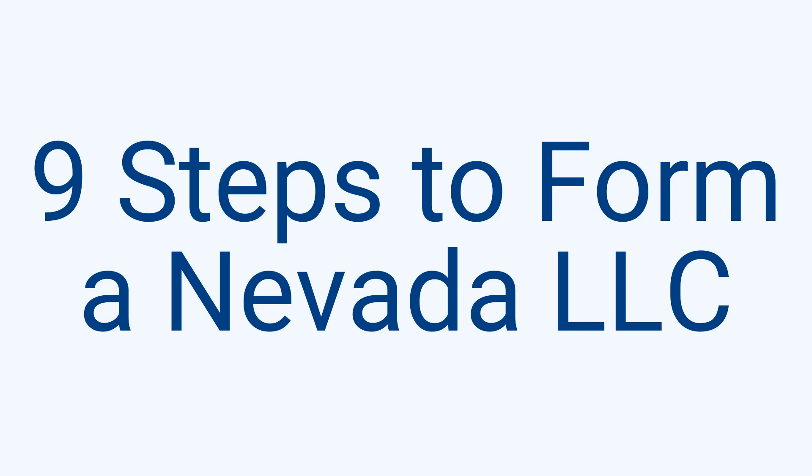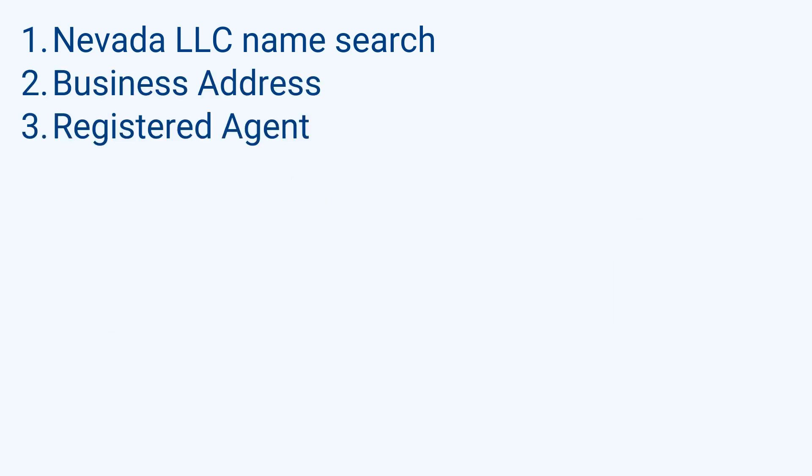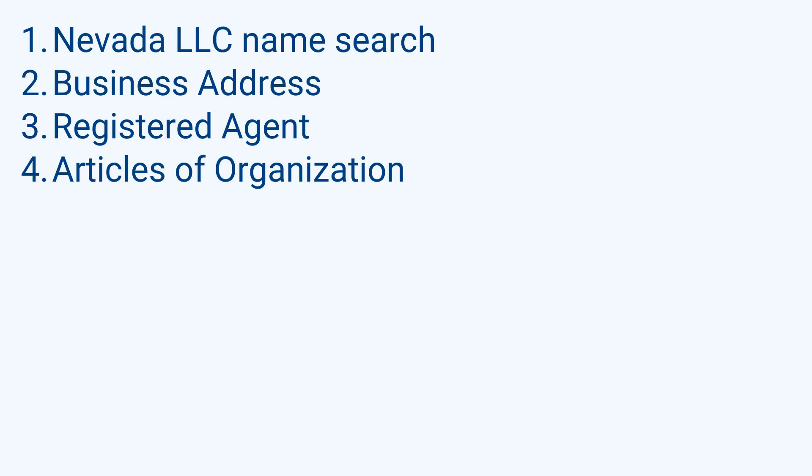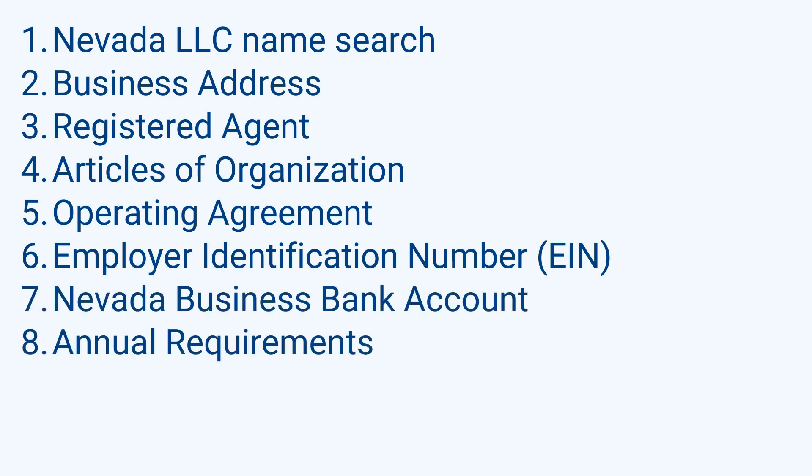It's your online retail company run by one person — you. What will be covered is Nevada LLC name search, business address, registered agent, articles of organization, operating agreement, employer identification number (EIN), Nevada business bank account, annual requirements, and taxes.